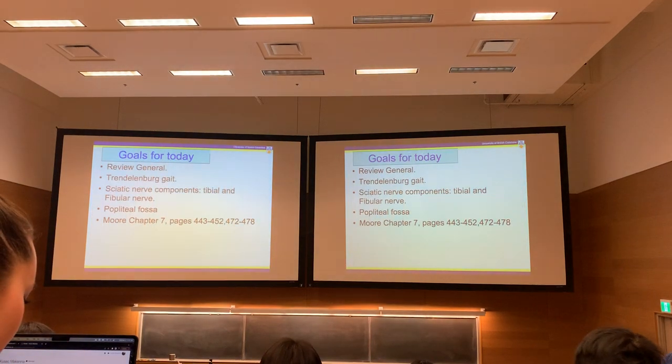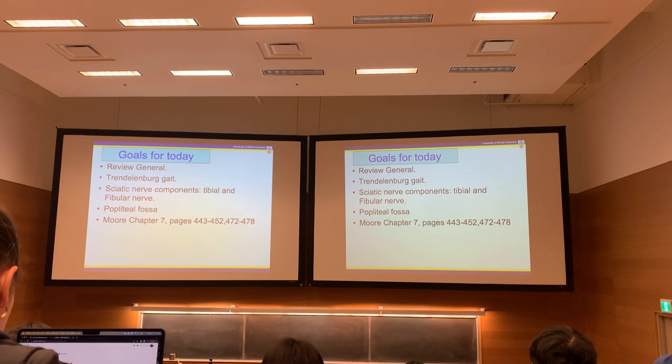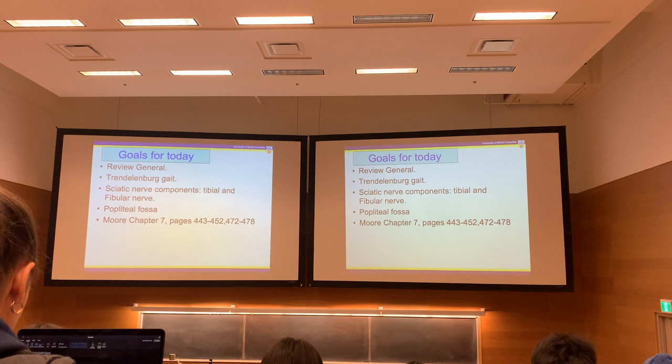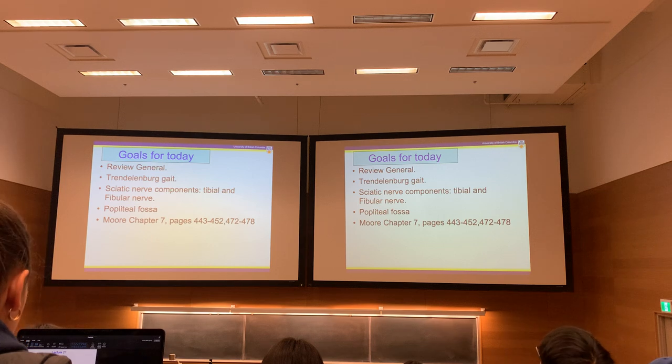Lecture 21. We're going to talk about the muscles again — specifically what happens when gluteus medius doesn't work properly. It's called Trendelenburg Gait, and it's a kind of problem that wouldn't be intuitive based on what you think gluteus medius does. The sciatic nerve is the biggest nerve in the body, but it has two parts, and each part supplies different muscles. Some branches reach down the leg.